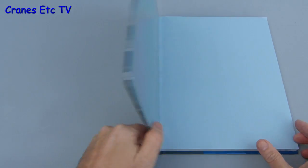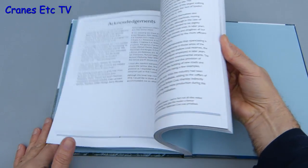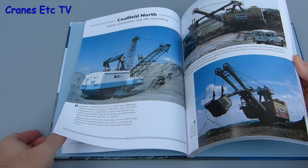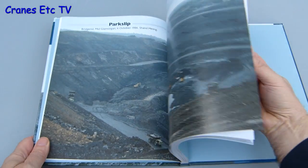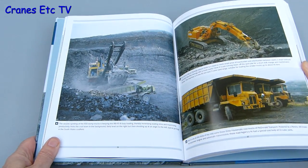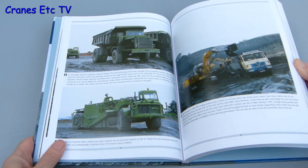Opencast Images is a book that's packed full of photos of British coal opencast sites in the period between 1986 and 1994. The photos are of generally good quality and they show the machines in use at that time. There are 230 photos on the 144 pages of the book.